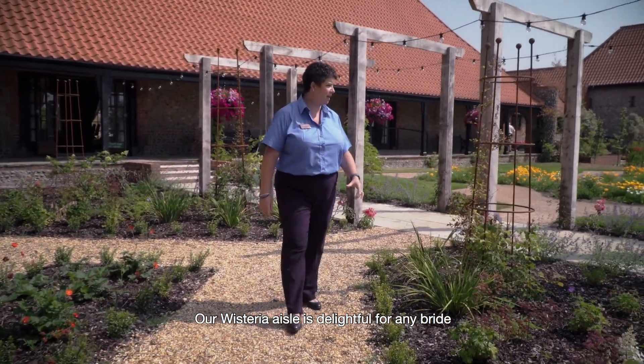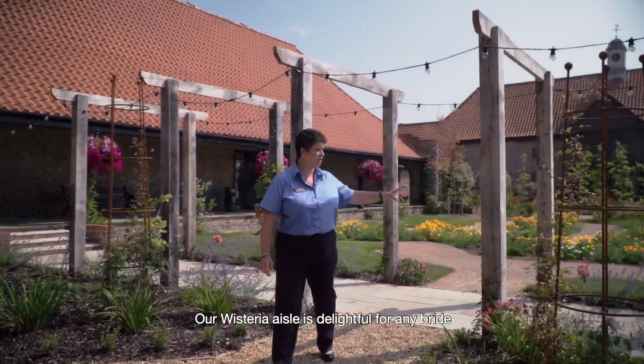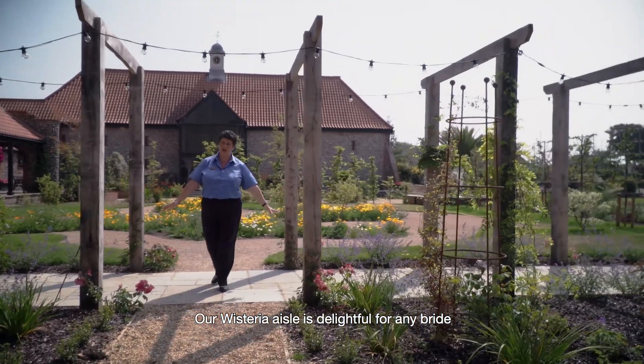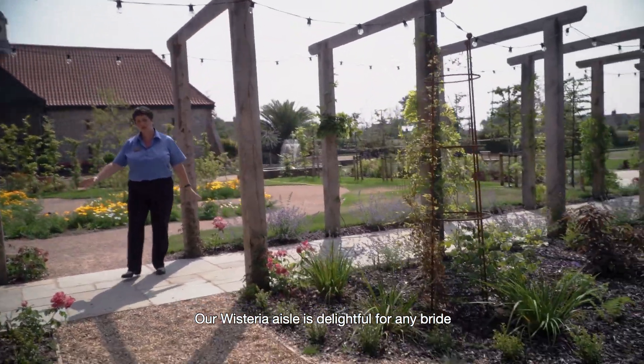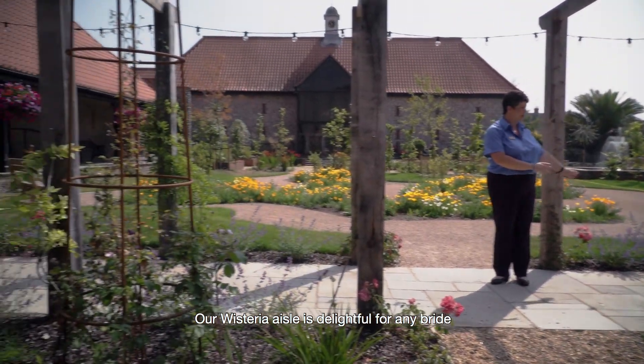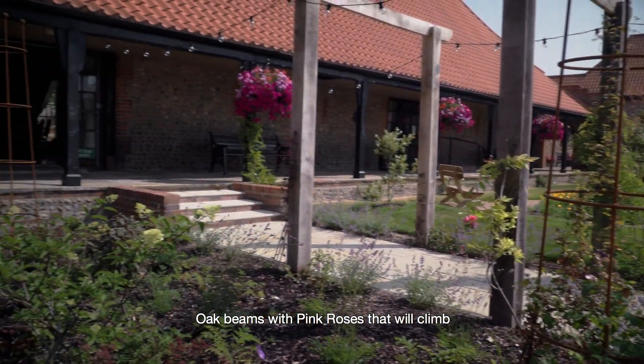This section of the garden leads into our wisteria walk, which is just here for you. This section gives you firstly an aisle if you are a bride, where you are able to arrive through the pavilion doors and walk all the way down the aisle. This lovely section is all done in oak.